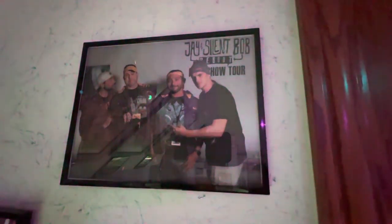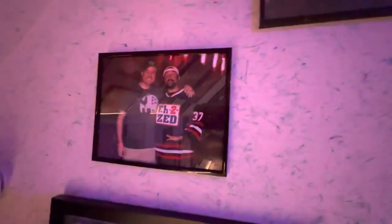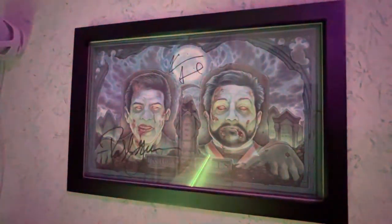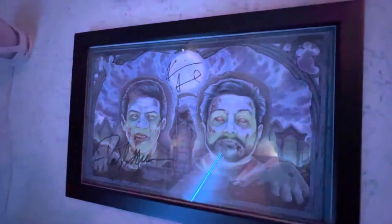My friend Jason and I are meeting Jay and Silent Bob, aka Kevin Smith and Jason Mewes, and we're all just having a good time. Another time that I got to meet Kevin Smith — both of these were screenings for their films. And then this was from the Hollywood Babylon touring show with Ralph Garman and Kevin Smith, signed by both of them.